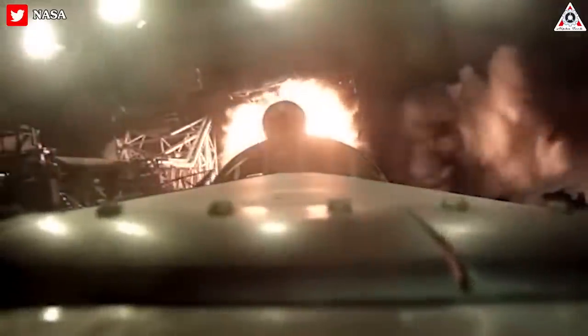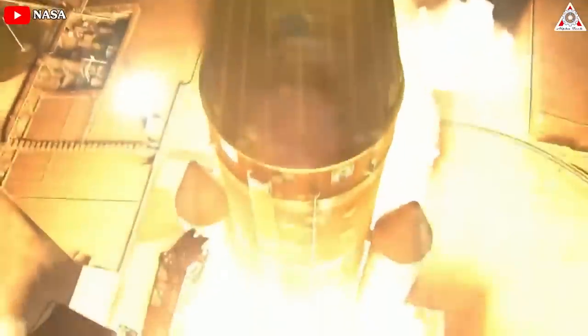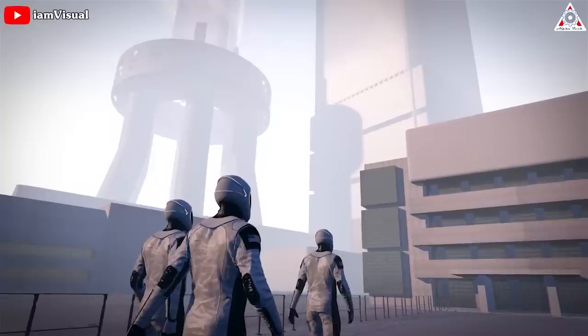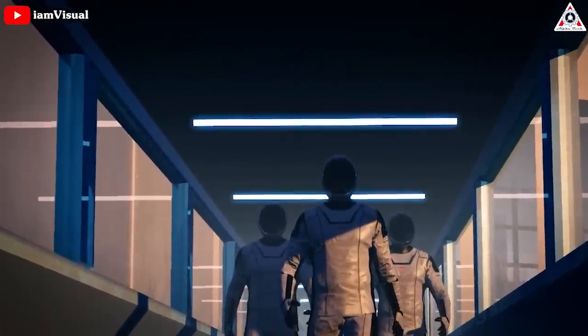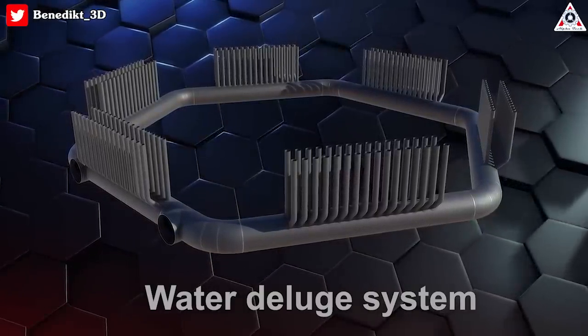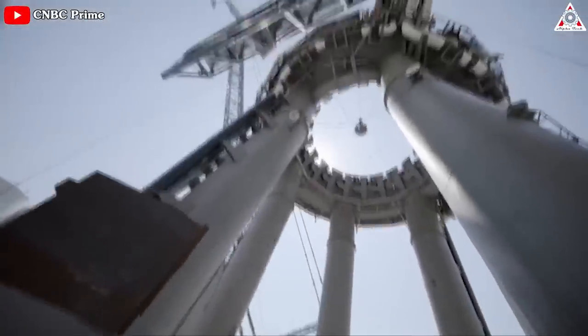Along with the heat produced, there's an extreme amount of acoustic energy, which is nearly double that seen, heard, and felt on an Artemis I launch. To control all that energy and keep crew and equipment safe, SpaceX had no other way than to employ the water-deluge system. Let's find out everything about this in today's episode of Alpha Tech.